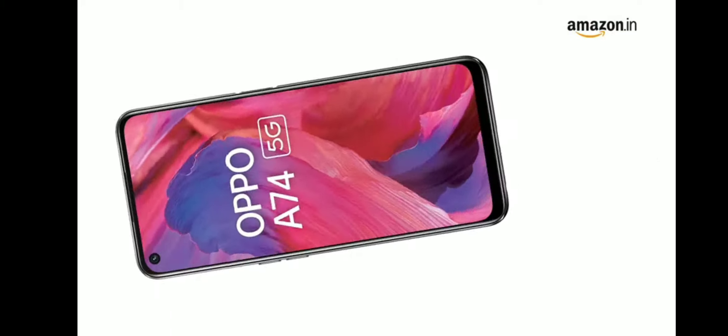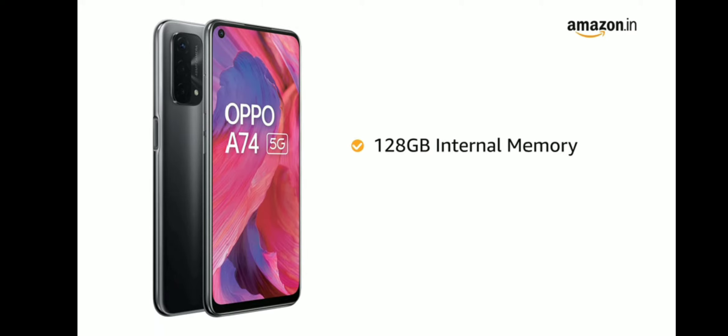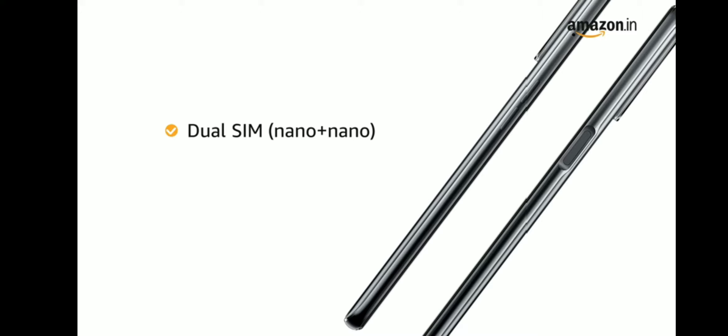The phone comes with 6GB RAM that allows for seamless multitasking. It also comes with 128GB internal memory that is expandable up to 256GB to store all your photos, videos and files. The phone comes with dual SIM, and both slots support 5G on dual standby.